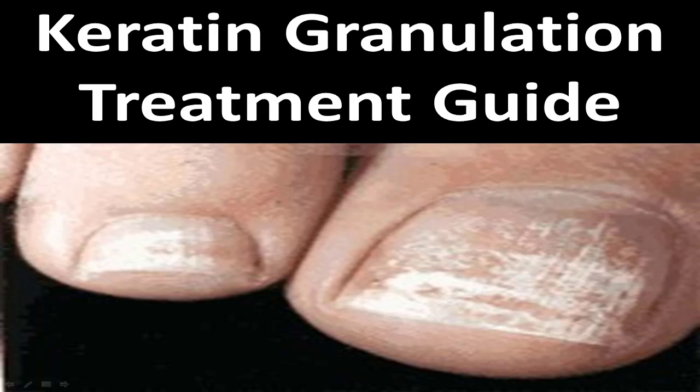Hey guys, welcome to the keratin granulation treatment guide. That's a big word, but basically all it means is you have dry nails. Now what are you going to do about it?